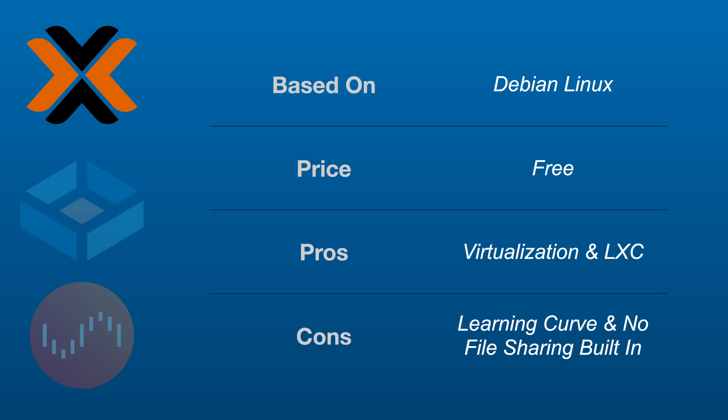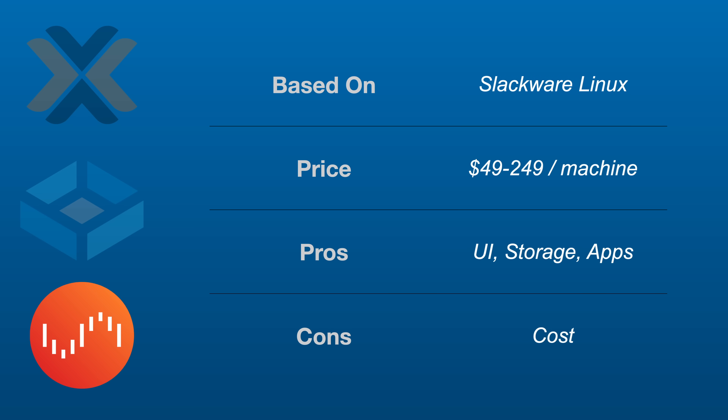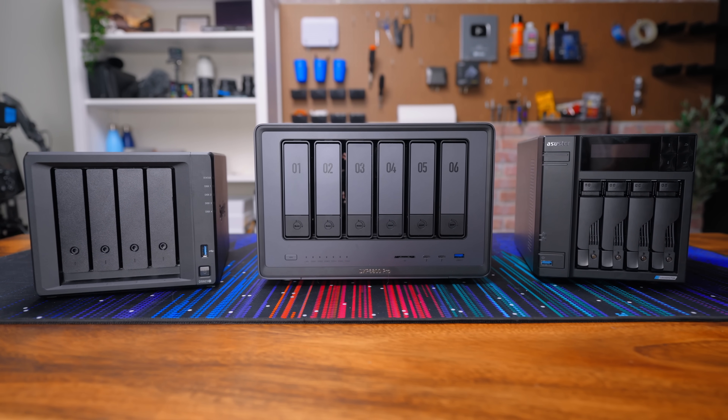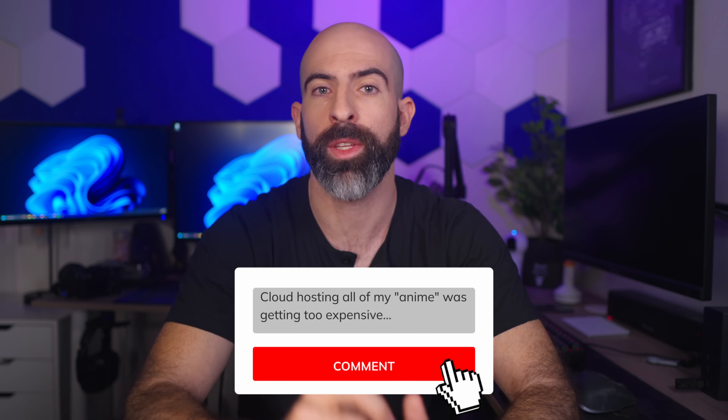I've said a lot here and honestly it doesn't even cover a fraction of homelabbing, but I hope it was enough to get you started. If you want a way-too-broad TLDR: use Proxmox if you want virtualization, use TrueNAS if you want a NAS and Docker setup, use Unraid if you want something easy and don't mind spending some money. Use whatever hardware fits your budget and your use case, because there will always be a software stack out there for you. I really want this video to inspire people to dive into the homelab world — it's a blast. Let me know down in the comments how you got into homelabbing and some advice for those looking to do the same.